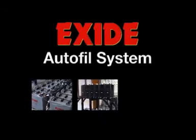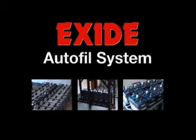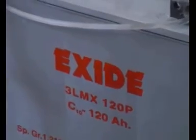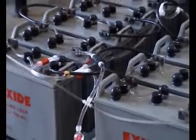But now, the new Exide Autofill system makes manual topping up history. The ruggedness of Plante or tubular batteries and the convenience of maintenance-free VRLA batteries — this is the promise of Exide Autofill.